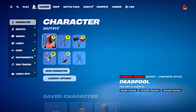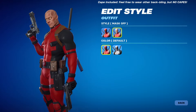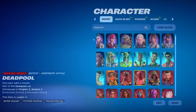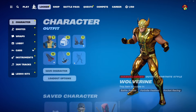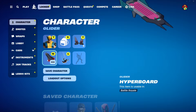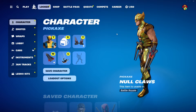For the OG Deadpool's edit styles you can take the mask fully off, or use the X-Force style with the mask on. These are not cell-shaded by the way — they're realistic skins. Then we have OG Wolverine, which I believe was a battle pass skin since I have a super style for it, but I don't have any other cosmetics for it.